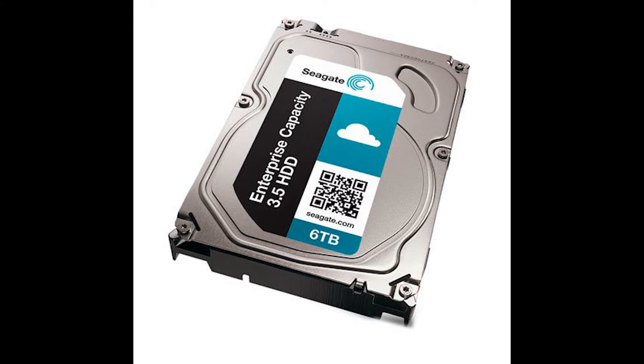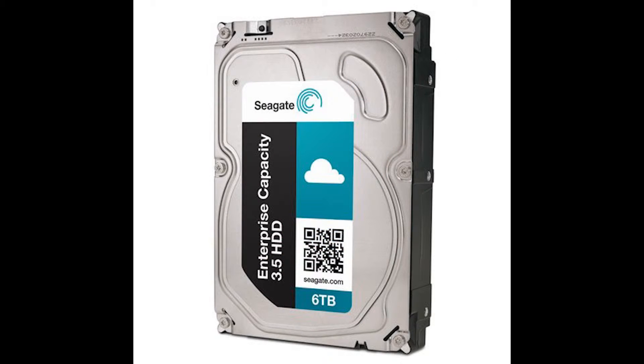Finally, tied for number six is the Seagate Enterprise 6TB hard drive. It has a price of 2.1 cents per gigabyte, a spindle speed of 7200 RPMs, a 128 megabyte cache, and a SAS 12 gigabit connection. Total price is $125.00.